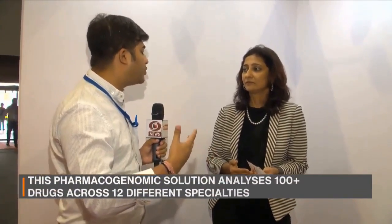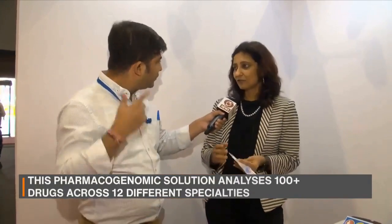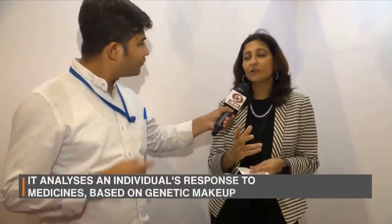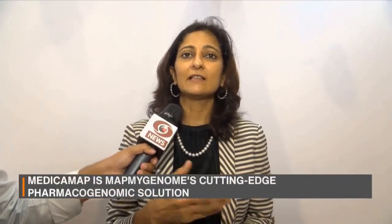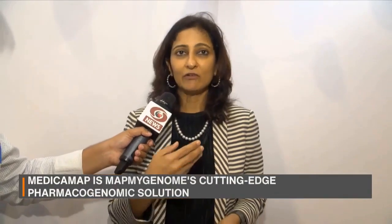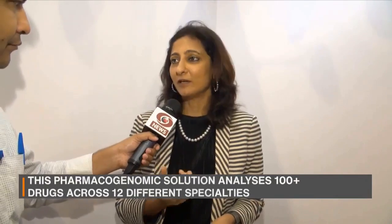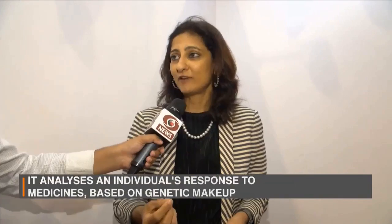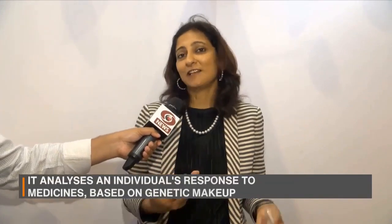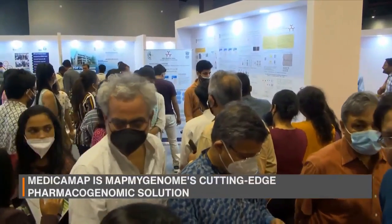You can also understand if there is any chance of a future disease. We call that Genome Patree. In Genome Patree, we help people understand different things — your traits, what diseases you're at risk for, and interesting characteristics. For instance, some people can run marathons, while others are sprinters. It helps you understand your risk factors.